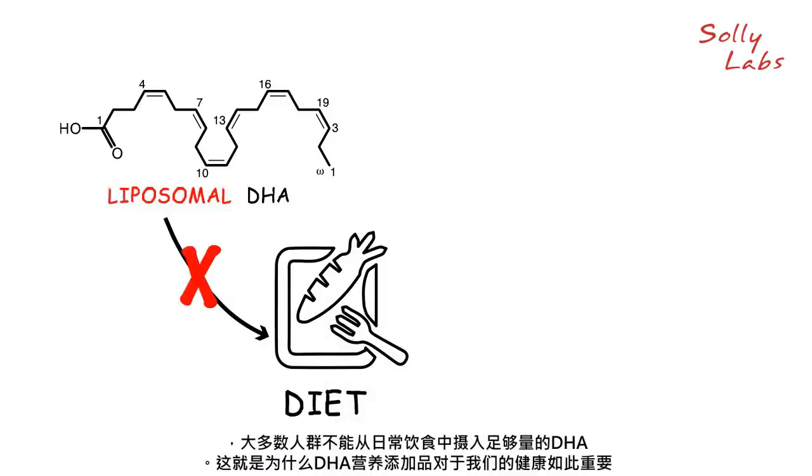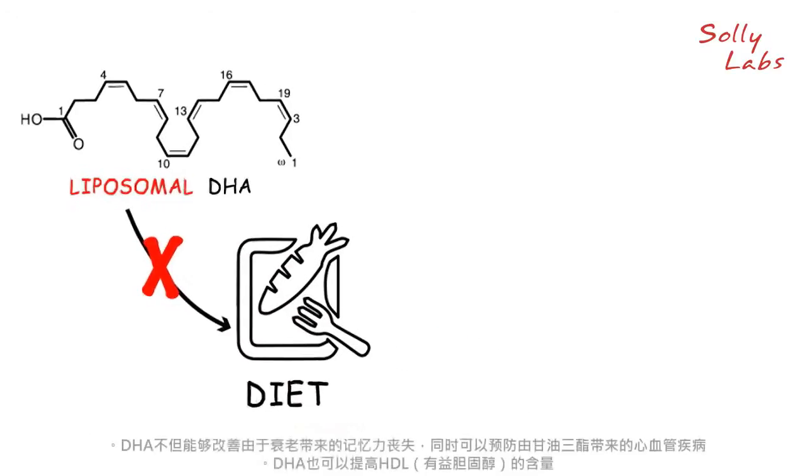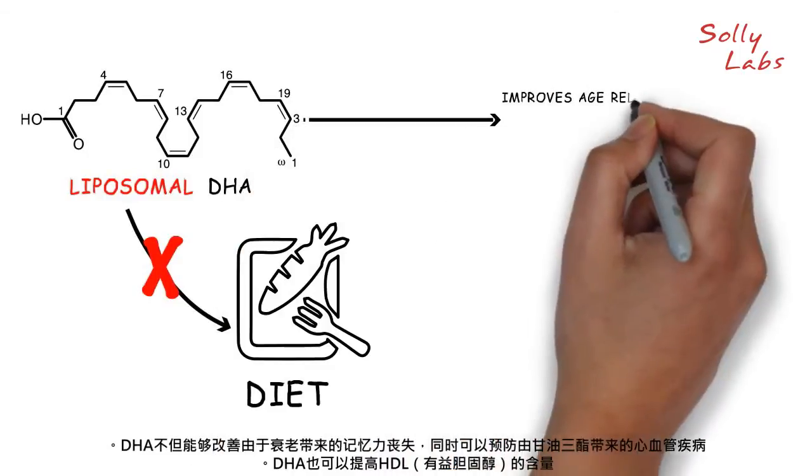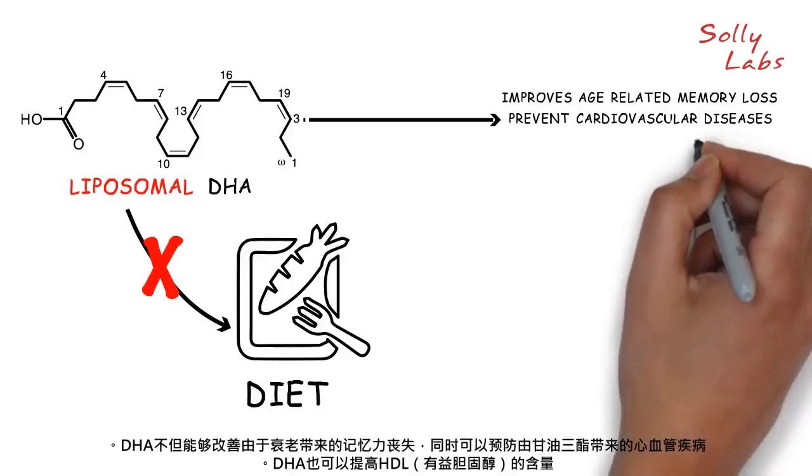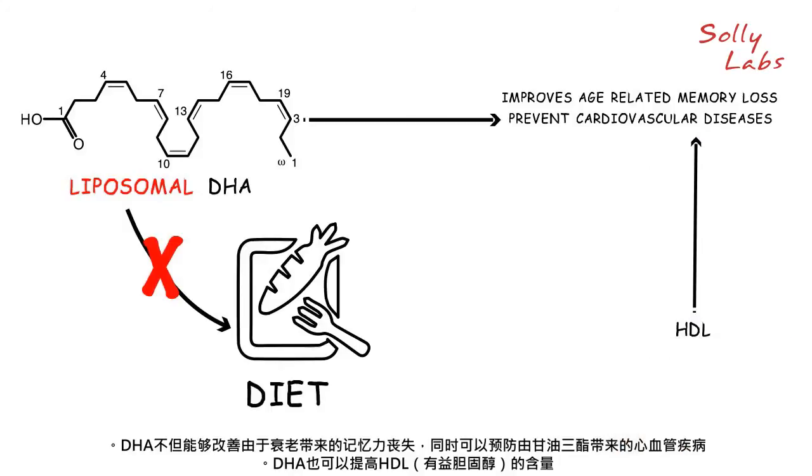This is why a DHA supplement is so important for our health. DHA not only improves age-related memory loss, but it also helps in preventing cardiovascular diseases by increasing HDL — the good cholesterol — and lowering triglycerides.